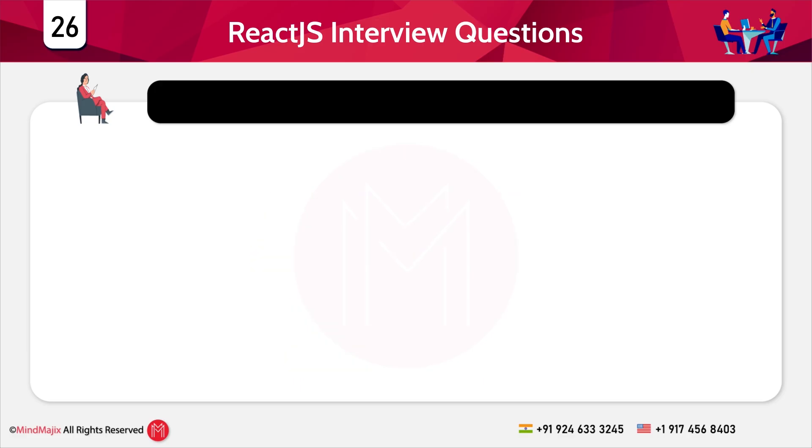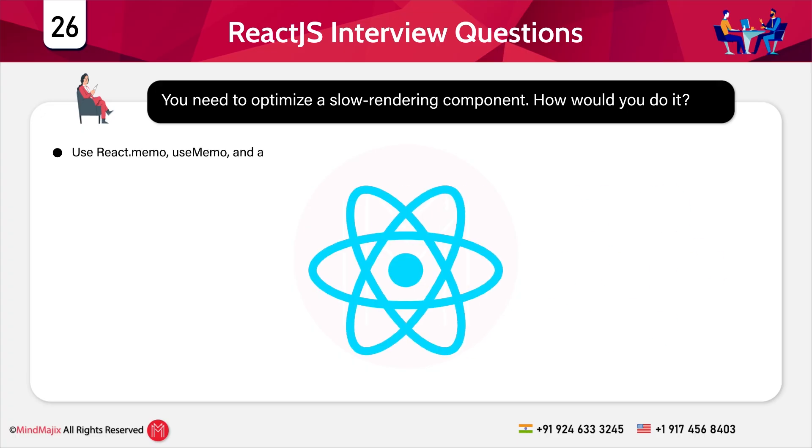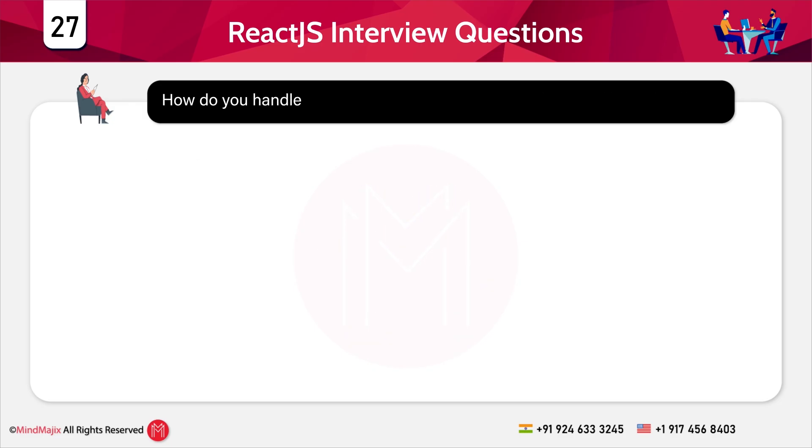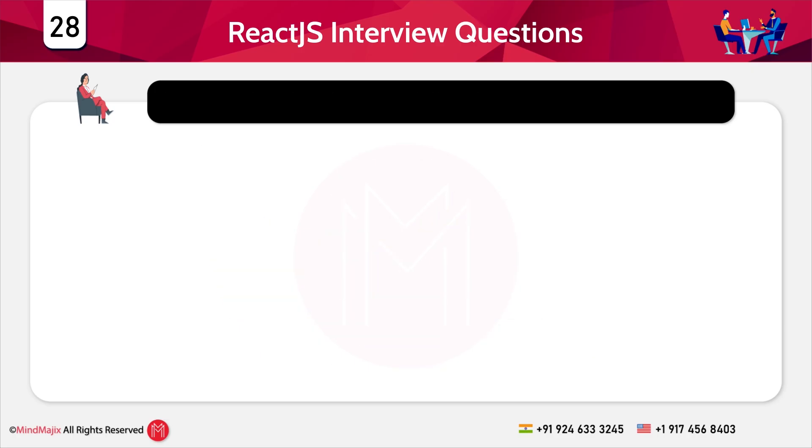In this category you will be placed in a scenario that replicates a real-time situation. Question 26: You need to optimize a slow-rendering component — how would you do it? Use React.memo or useMemo and avoid unnecessary state updates. Question 27: How do you handle authentication in React? Use JWT tokens stored in local storage and use context providers.